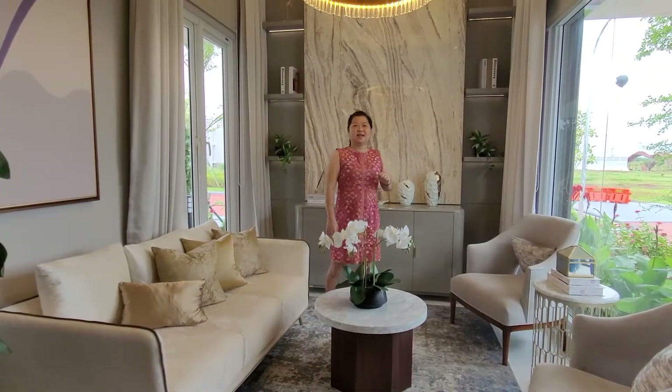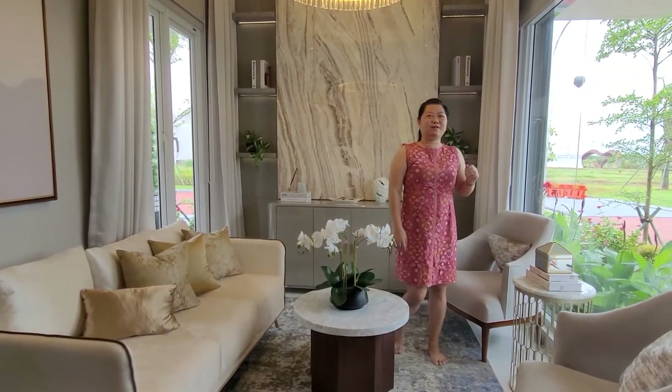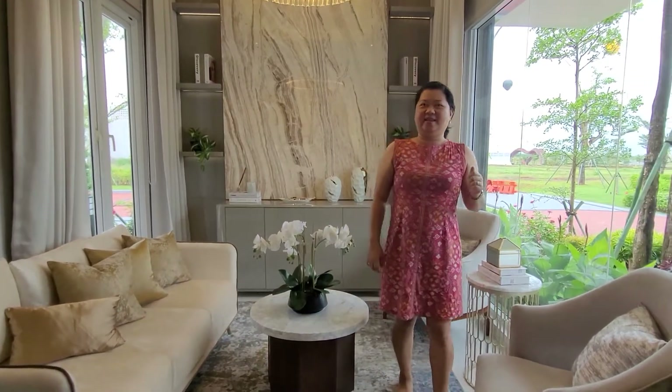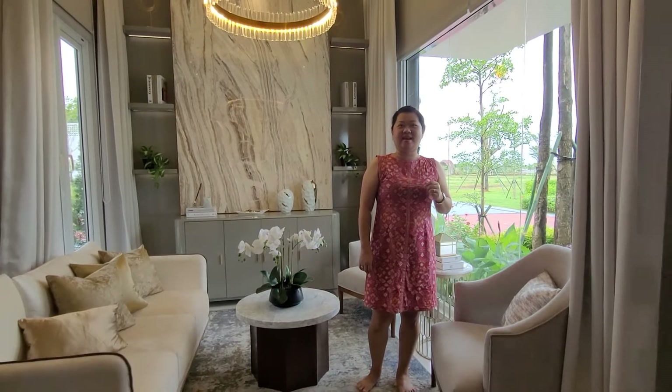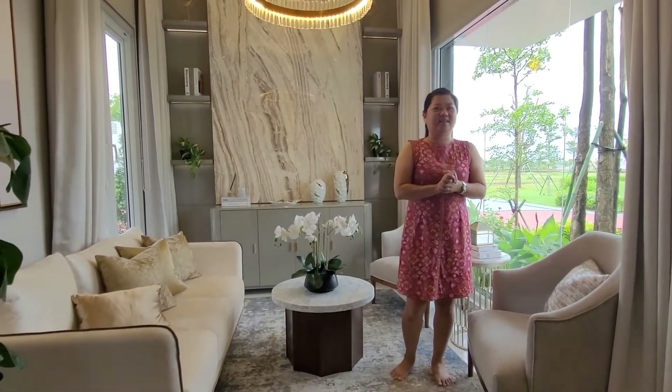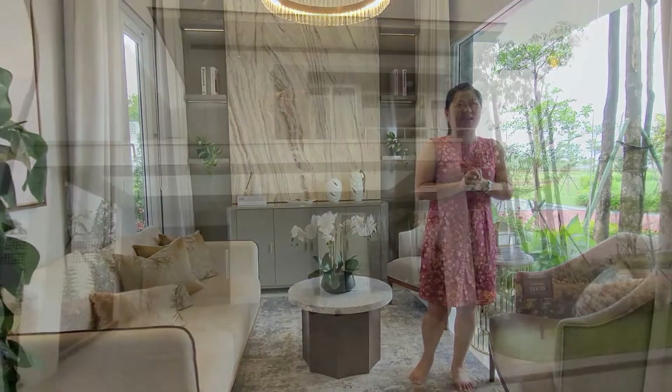Hello Property Lovers, salam jumpa lagi dengan saya di channel FitAgent Property. Hari ini kita akan memulai lebih detail perumahan Grand Pasadena Residen. Yuk kita lihat bareng sama saya touringnya.